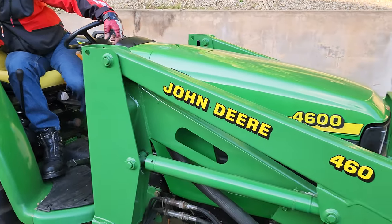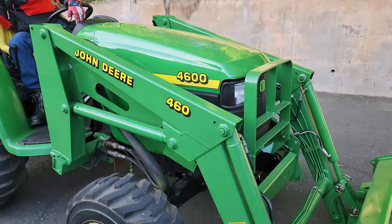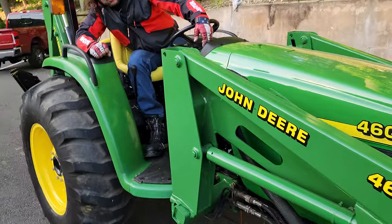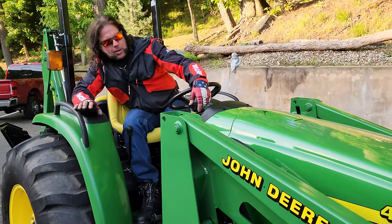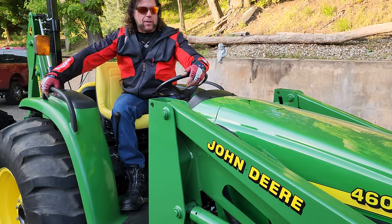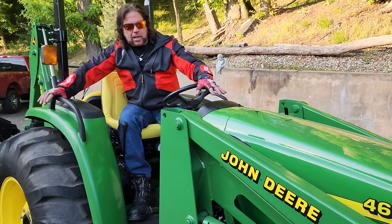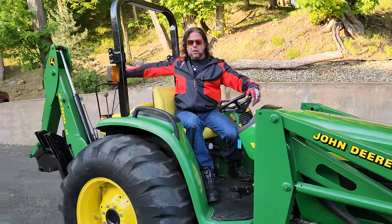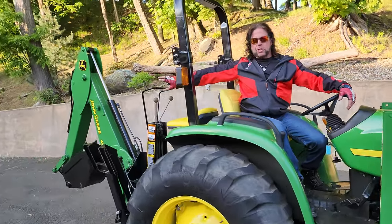It's a John Deere 4600, top of the line — 2-liter, 3-cylinder diesel tractor, 4x4 with the R4 tires. It's exactly what I wanted, but they're expensive. To replace this tractor today, exactly as you see it, it's $55,000 plus the backhoe, so you're looking at damn near close to $65,000.